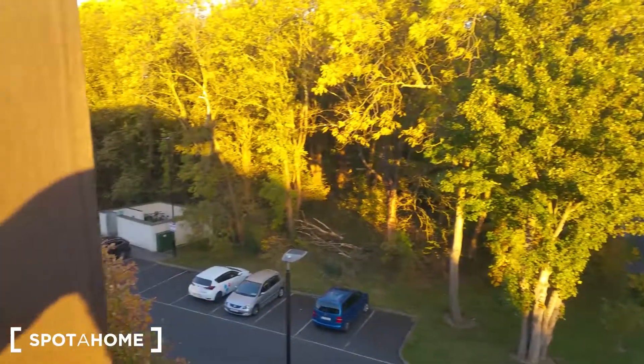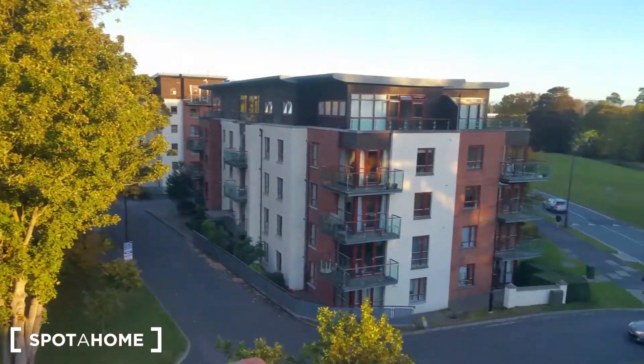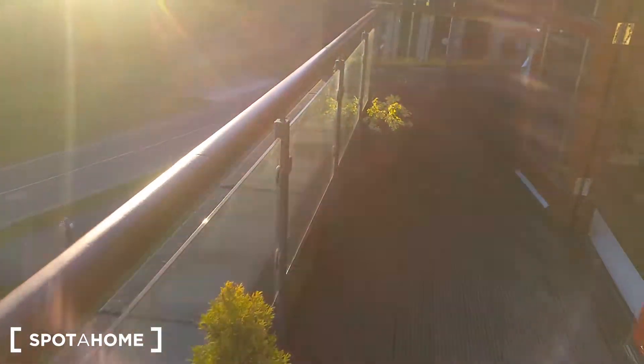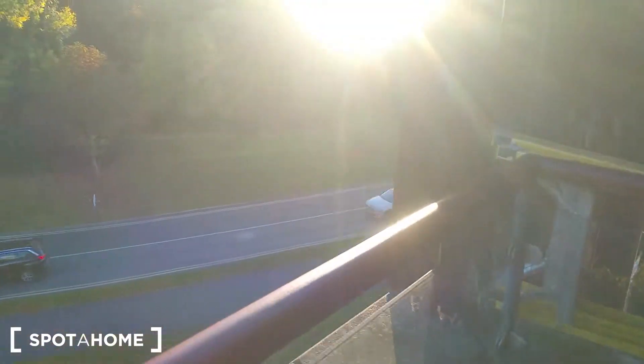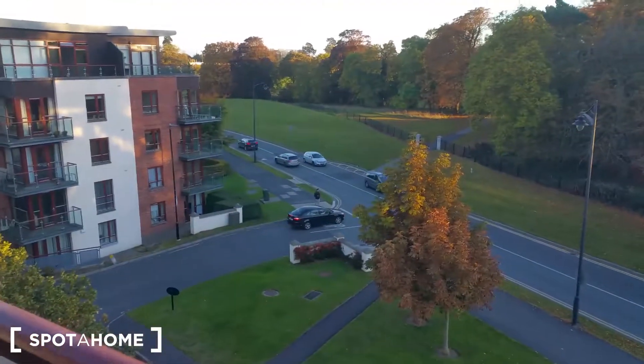We're starting our virtual tour from the balcony view. As I said before, it's almost sunset time, so there's a nice yellowish, very warm light. Unfortunately I'm using my phone, not a professional camera, so you can't see the sun because it's simply overexposed. But that's the balcony and the view from the balcony.